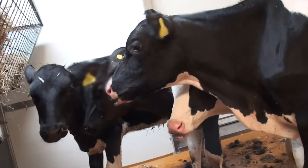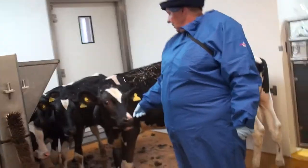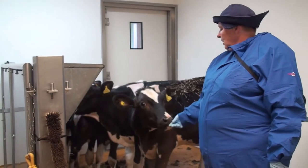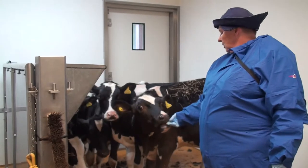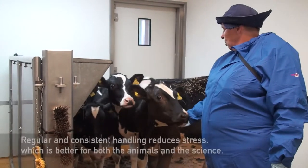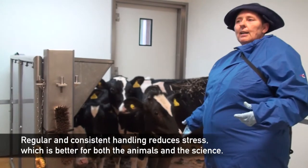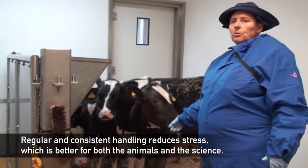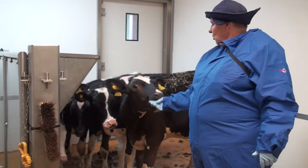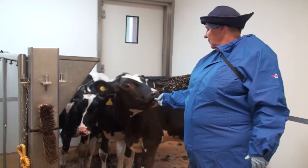They're quite nervous when they first come in, but within moments — as you can see here — this one's already having a little sniff and a lick. Within a few days you'll find they'll come to the point where I can go up a lot closer and start stroking them. We want them to be friendly so that when we're handling them they're used to it, and it cuts down on the stress. These are quite young so they'll become friendly very quickly.